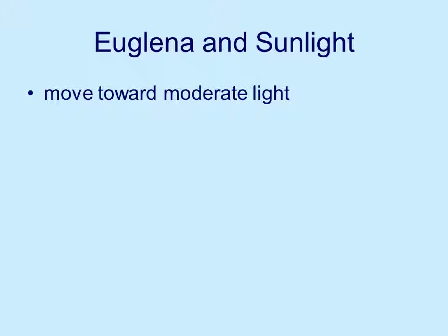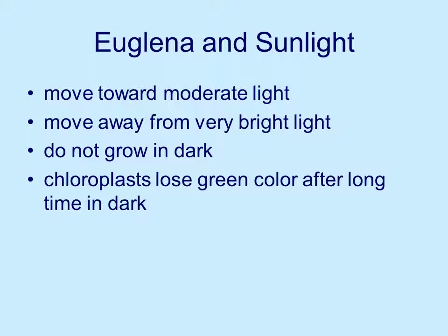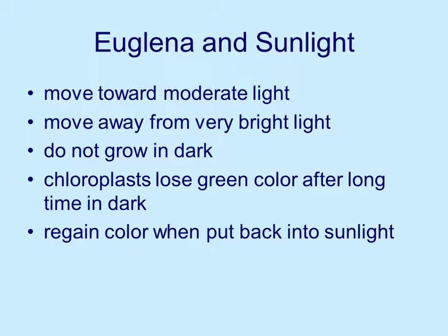Euglena move towards moderate light — the light can't be too bright. If it's very, very bright, they'll move away from it, probably because very bright light means it's getting hotter and high temperatures are not too good for them. They don't grow in the dark, which is not surprising if they need light for energy. And if they're stored in the dark for a while, the chloroplasts will lose their green color because the sunlight isn't stimulating the chlorophyll in the chloroplast. But put them back in the sunlight and they regain the color — the sunlight stimulates the chloroplasts and they're back healthy again.